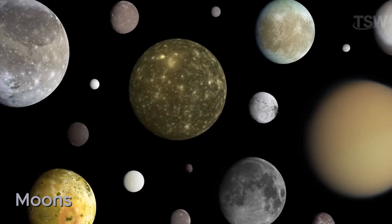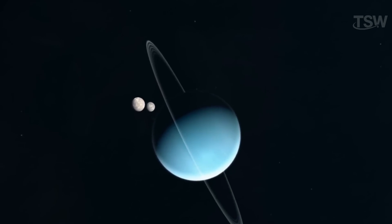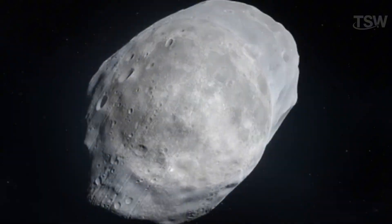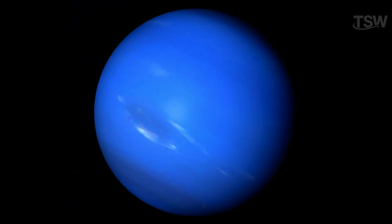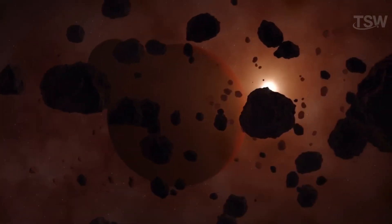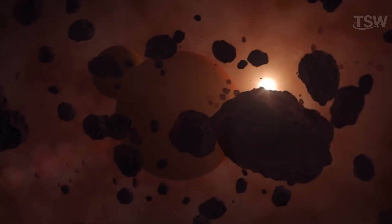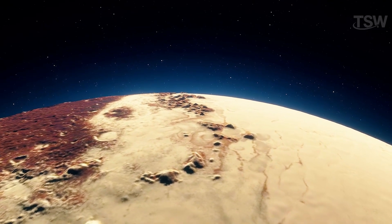Moons. Larger planets, and even Pluto, have natural satellites. Over a hundred moons are known to orbit the gas giants, while Earth and Mars have only three — Earth's Moon, and Mars' two moons, Phobos and Deimos. Others may be discovered, especially around more distant planets like Neptune. In some cases, these moons have irregular shapes or may even be considered temporary when captured by gravity for limited periods. Dwarf planets also have their own satellites.